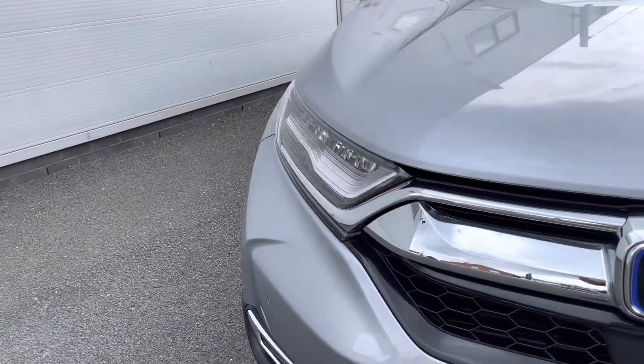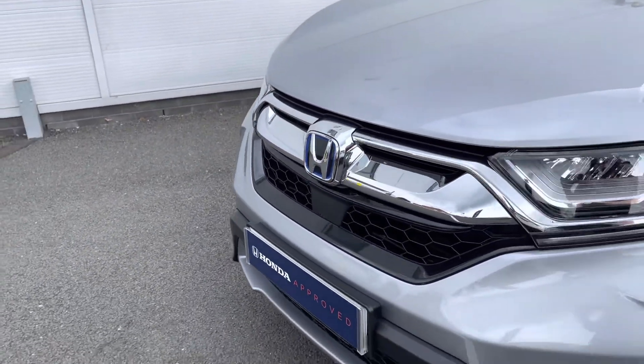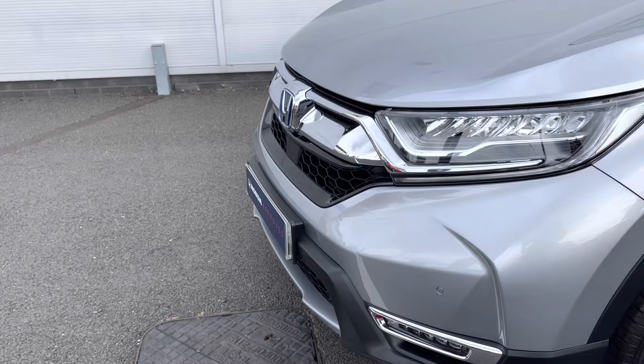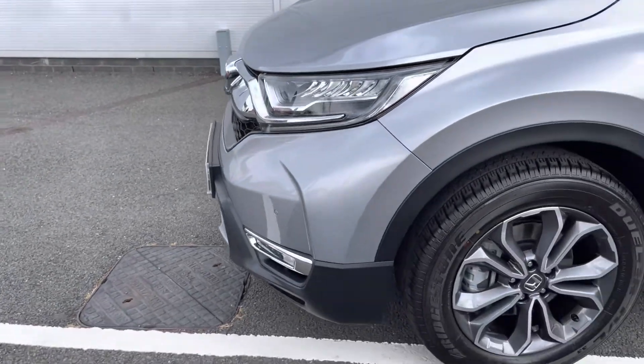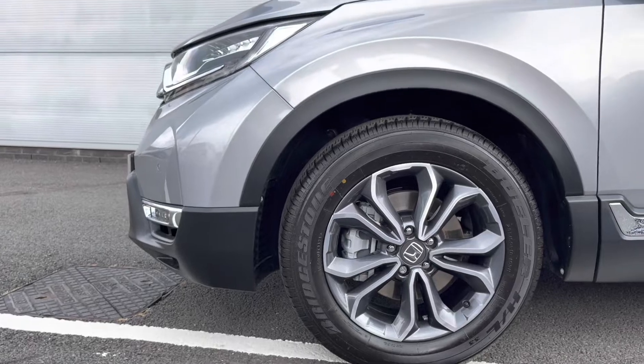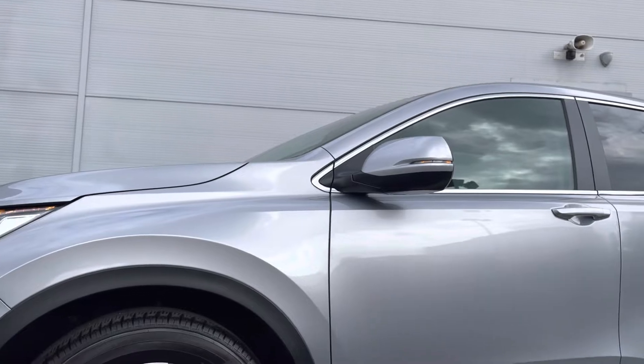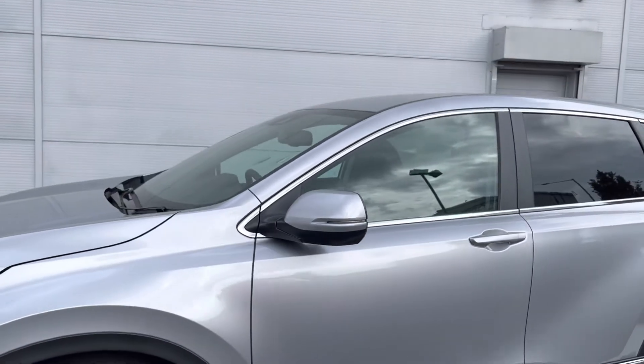Starting at the front, you do have your very stylish LED daytime running headlights along with your stunning chrome stripping. You do have your front parking sensors as well. Around to the side, they do sit on these 18-inch alloy wheels, followed by your electronically adjustable and heated door mirrors with incorporated indicators.